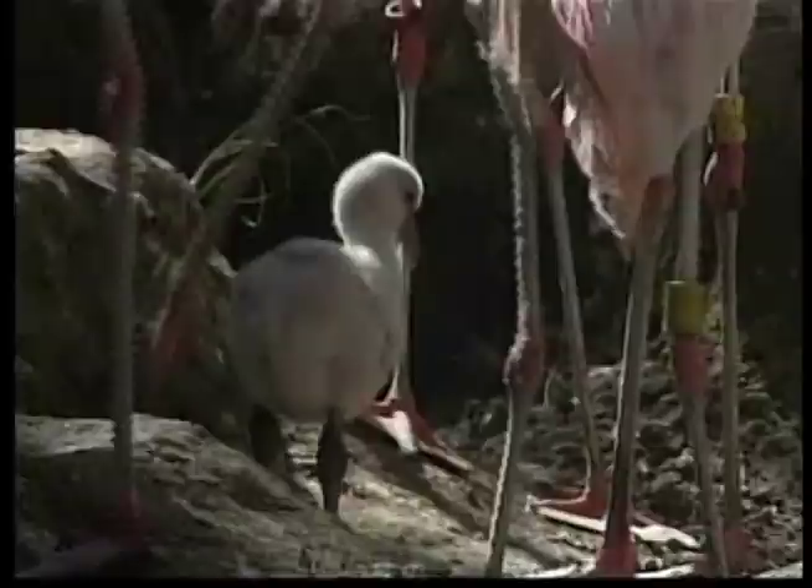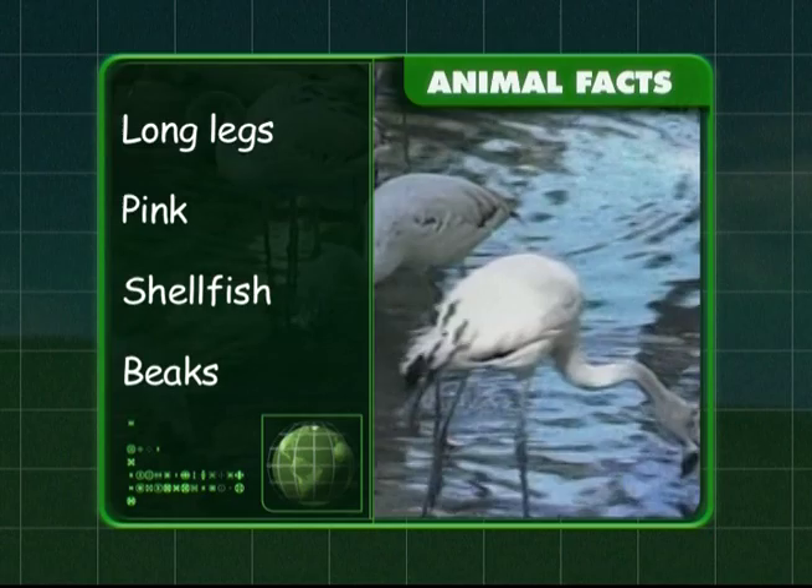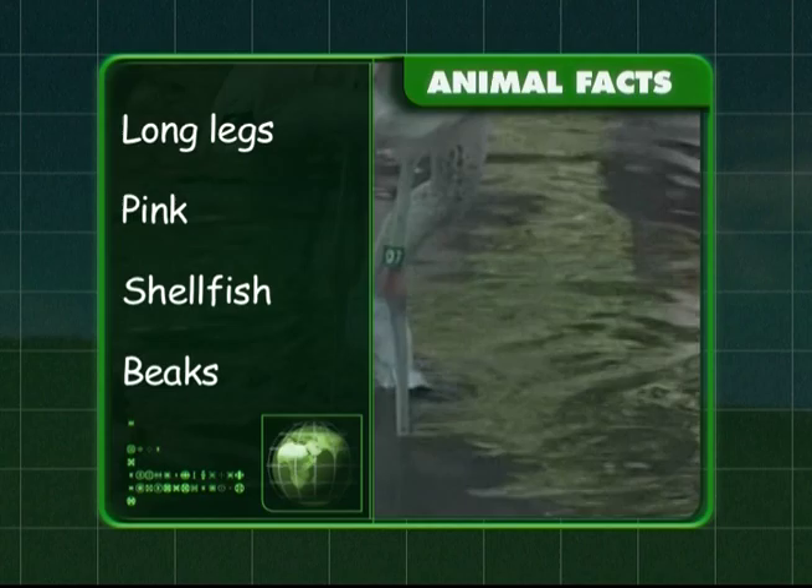So what have we discovered about the fabulous flamingo? We know that flamingos have long legs and their feathers are a beautiful shade of pink. Flamingos like to eat small shellfish, and their hooked beak helps them to scoop up food from underwater. Fantastic work, Zeke — you should be tickled pink.